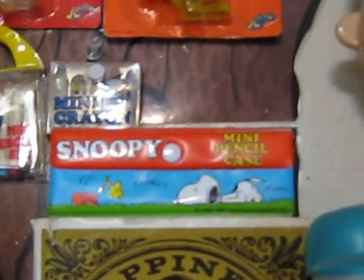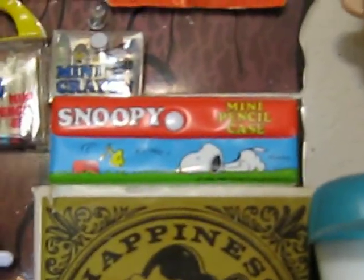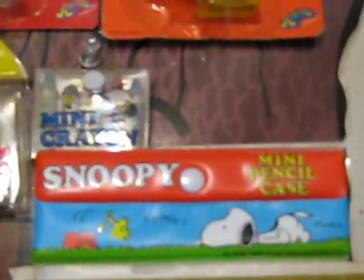You've heard me talk about the company Aviva, how they were a great old Peanuts toy company. Well, Butterfly was a company that made tons of kids' school stuff in the 70s and 80s. And I have a lot of old Butterfly crafty school supply type stuff.